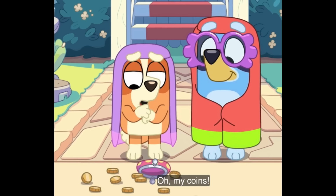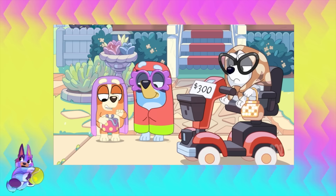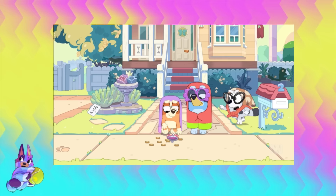With the grannies themselves, we also have a few interesting references. There's the Simpsons one with Bingo trying to count her coins and Grandpa Simpson as well. There's the Superman reference with the red cape that Gladys — aka Muffin — ends up wearing to become a super granny.